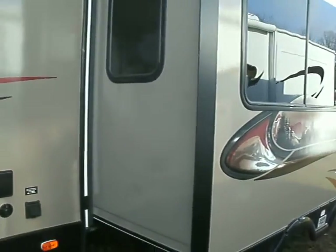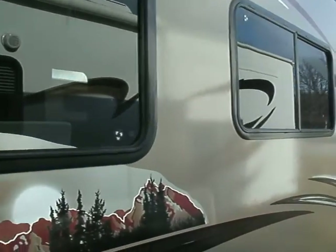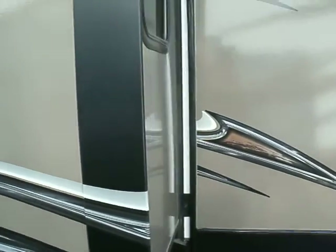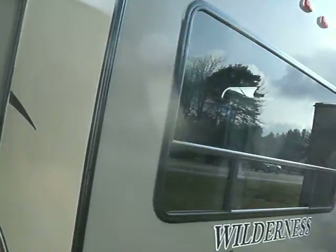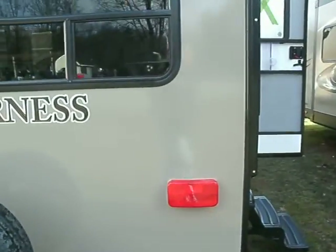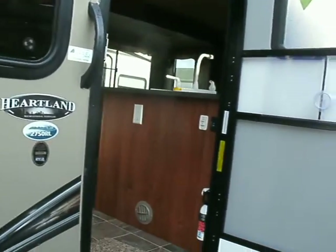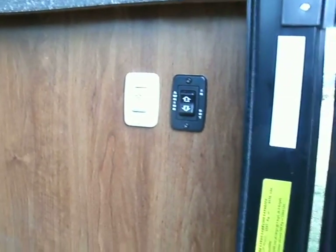This is your really big super slide that contains your sofa and the dinette. You can call me at 810-793-4454. The controls for the awning and the slide are just inside the door.